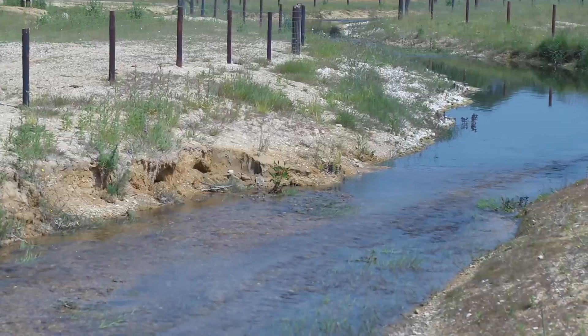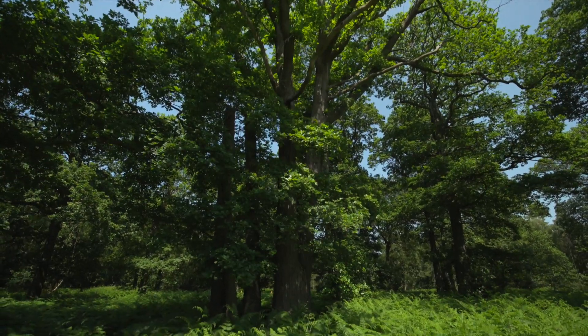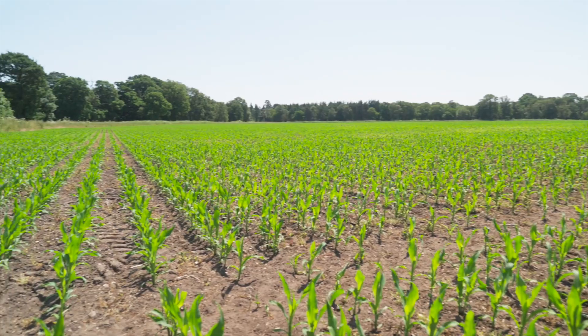Hi, I'm Ian Willoughby and I'm Environmental Coordinator for Dyson Farming. My job role is to understand the sustainability of the whole landscape of the farmed environment, from our woodland, our watercourses, to the crops that we grow.